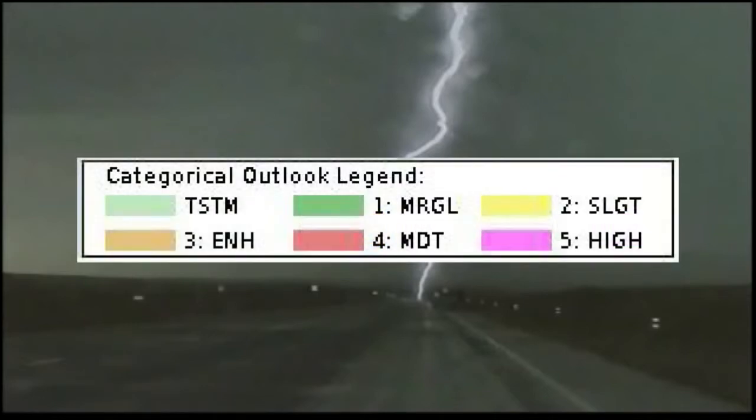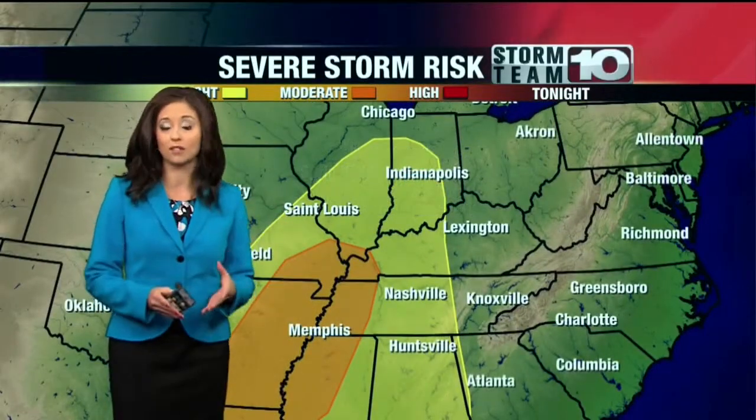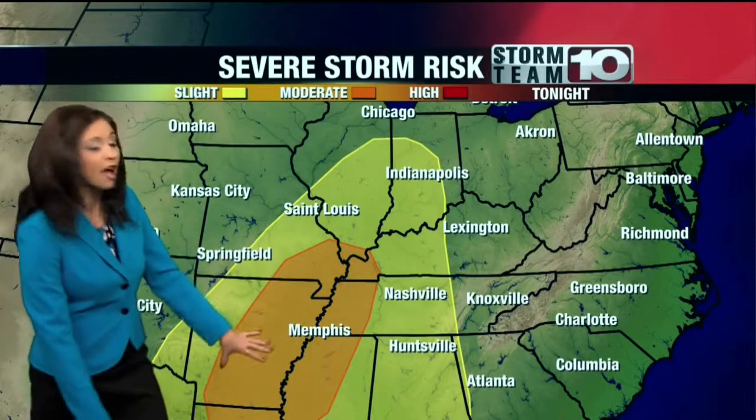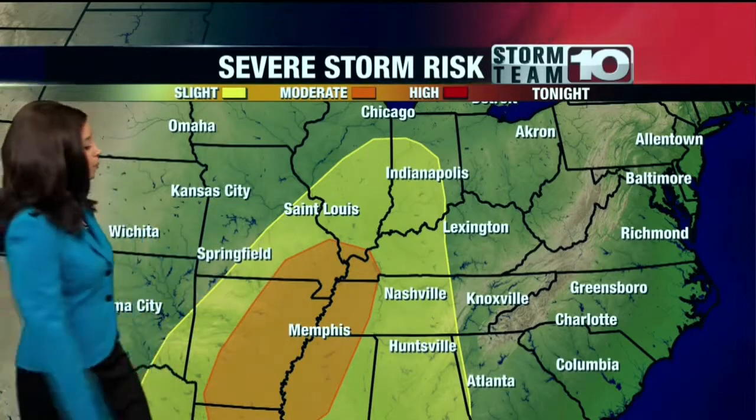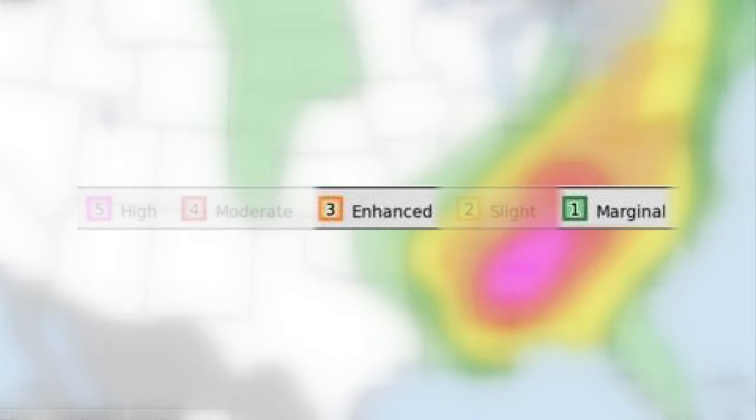That will be remodeled as of October 22nd. That means you will see Storm Team 10 using additional terms and categories to help you be more aware of severe weather potential. Here are the significant changes: the SPC has added two more categories to the outlook, making a five-tier outlook, adding marginal and enhanced categories.